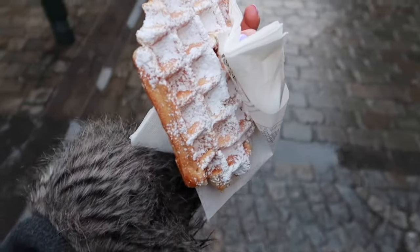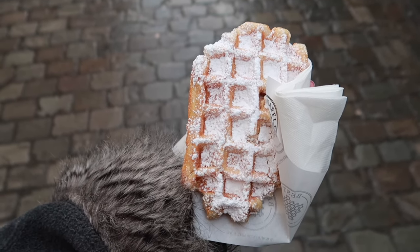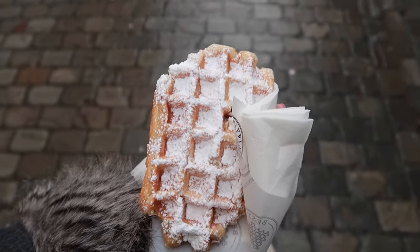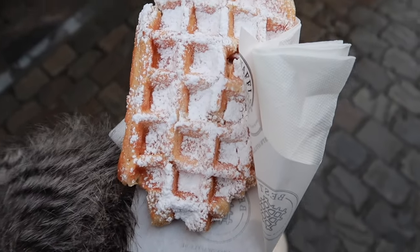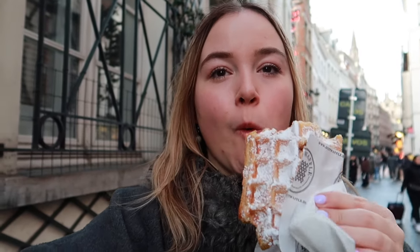Belgian waffle acquired! I opted for a classic — just powdered sugar. It's super soft and super warm. Oh my gosh, this waffle is unreal — totally worth the hype. It's got a caramel coating on it as well. And this one was only $2.50, so it's not even a bad price!